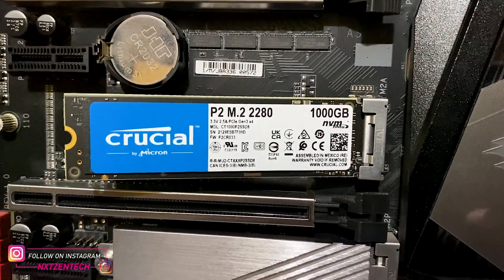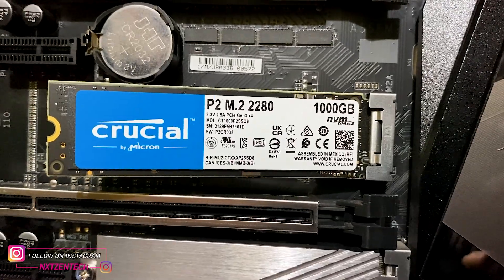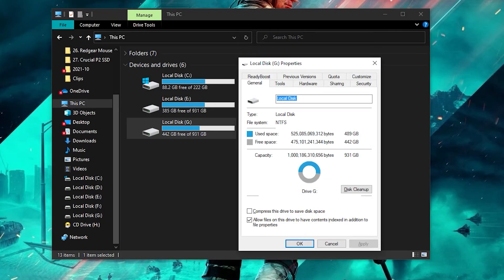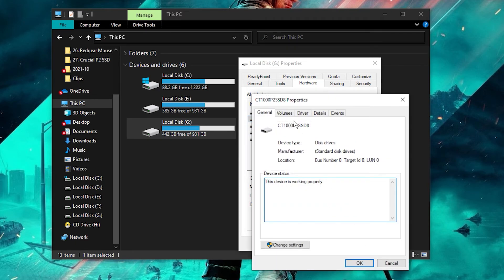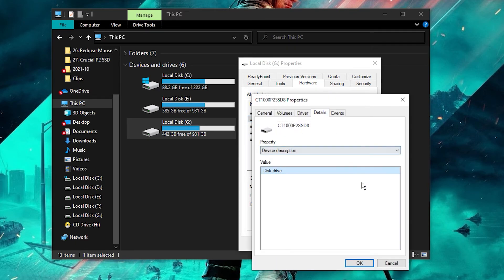You can get this NVMe — the 1TB variant — at a price of 8000 to 8500 on Amazon, and during sales you can get it for a much cheaper price. If you want to buy this NVMe, I will provide the link in the description box below. Talking about the storage capacity, you will get around 931GB out of 1TB.